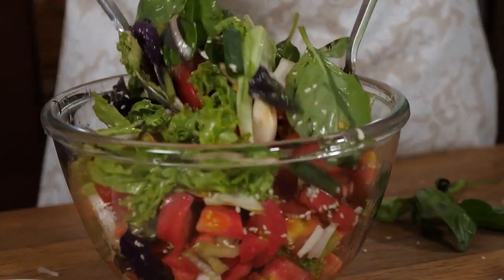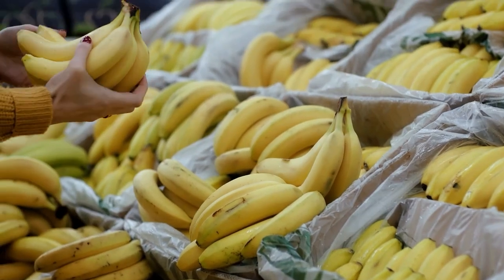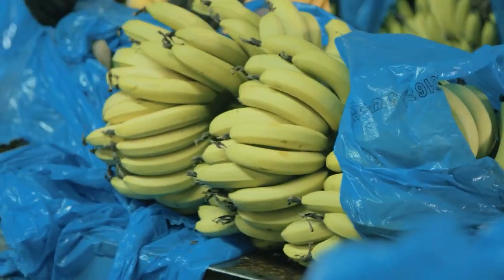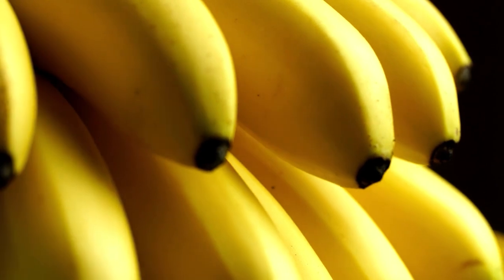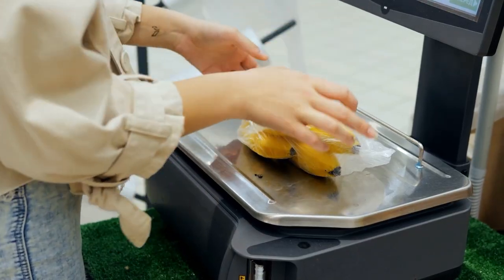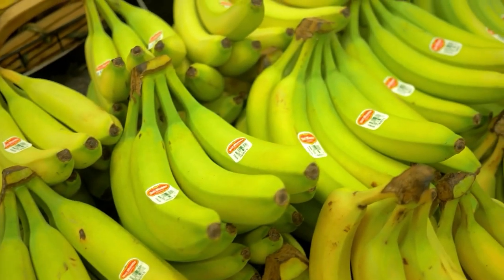In today's video we'll list down and talk about these amazing kitchen hacks. Number 1: Give bananas a longer life by wrapping them. Wrapping the bunch's end with plastic wrap will help keep the bananas fresher for longer. Separate each banana if possible. Both strategies prevent ethylene gases from escaping from the stem, causing the fruit to mature too quickly.